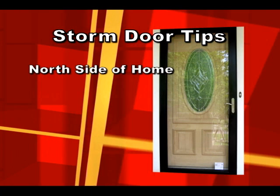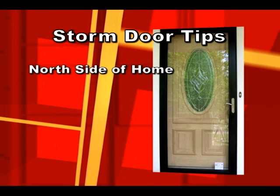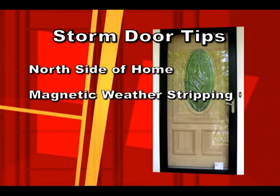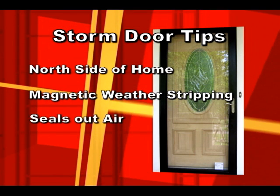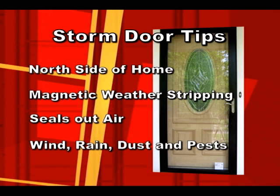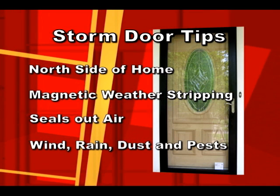Using a storm door on the north side of the house can save energy too. The storm door is fitted with a special magnetic weather stripping. It works like a refrigerator to seal out cold and hot air. Plus, it keeps out wind, rain, dust, and pests.